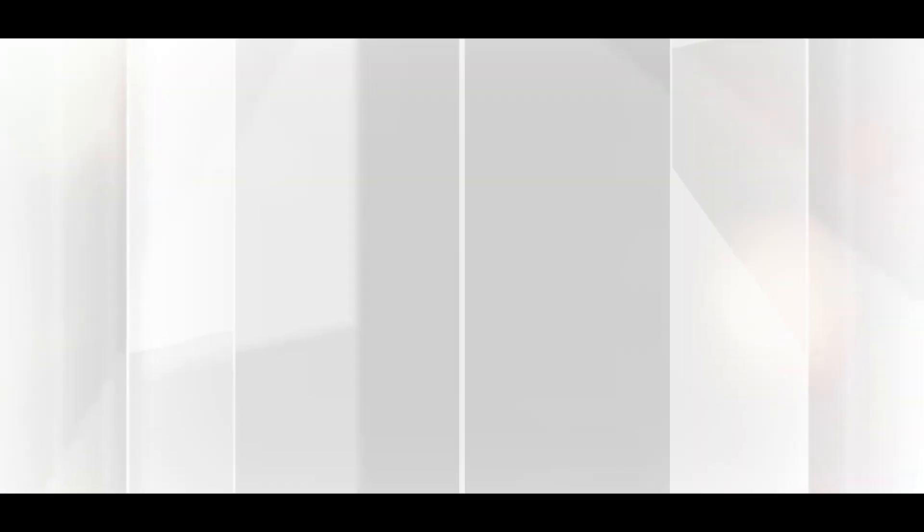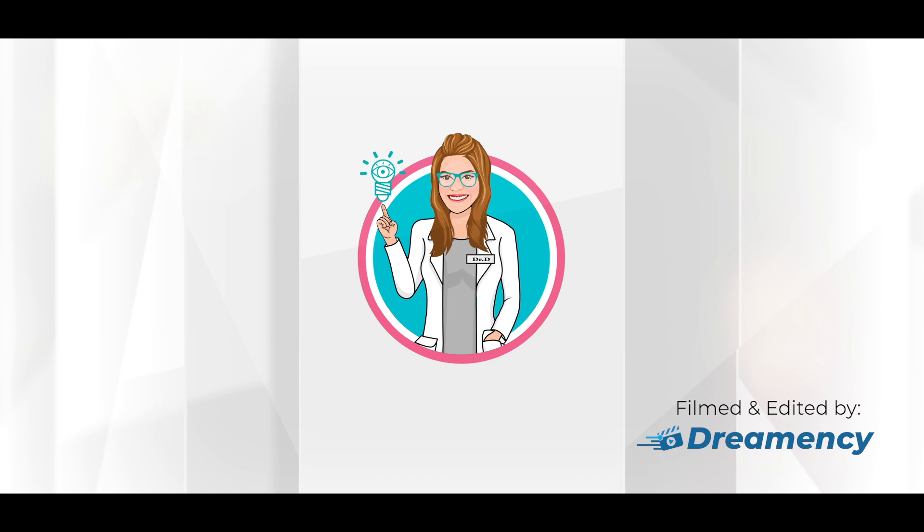Welcome to iSchool with Dr. D, where my goal is to arm you with the knowledge you need to take control of your eye health and have the best vision possible. Like and subscribe for videos every week. Today's lesson is on Manuka honey.